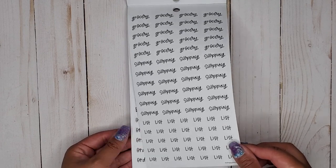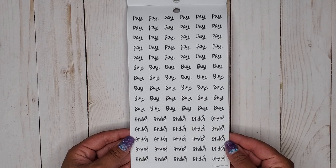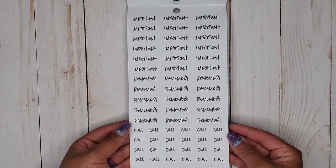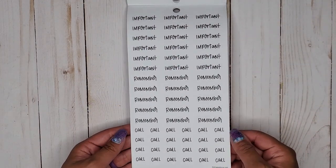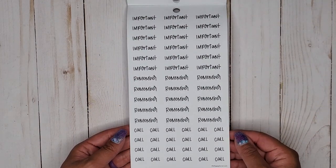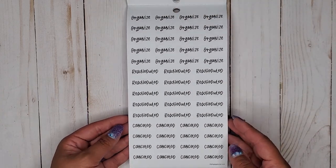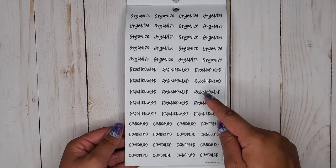Then I have grocery, shopping, and list — and we get two pages of those. Also pay, buy, order, important, remember, and call, and we get two pages of that as well.